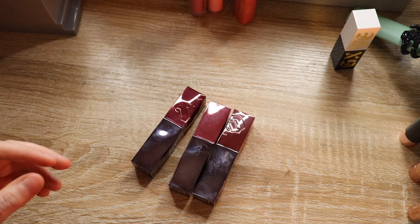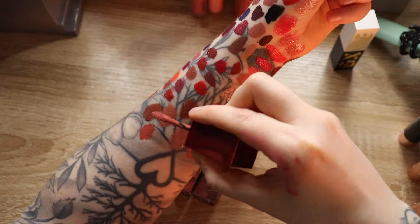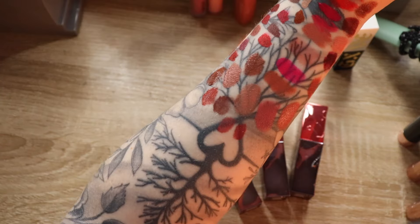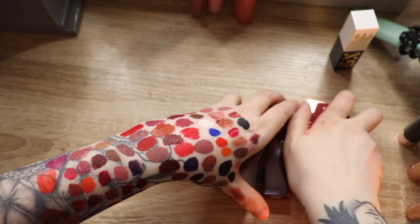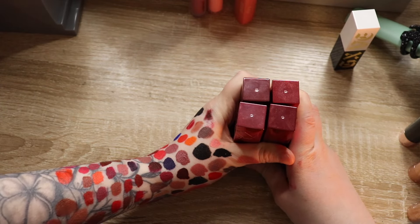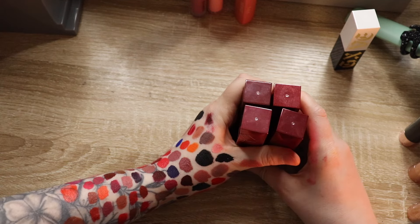These are the Urban Decay Liquid Lip Color — not new, they launched last year. You gotta shake these first. These were gifted to me straight from Urban Decay — still in shock that that happened. The shades at the bottom I am going to keep all of these because I do like the formula and I'm still just shocked that Urban Decay knew who I was and sent me a PR box.